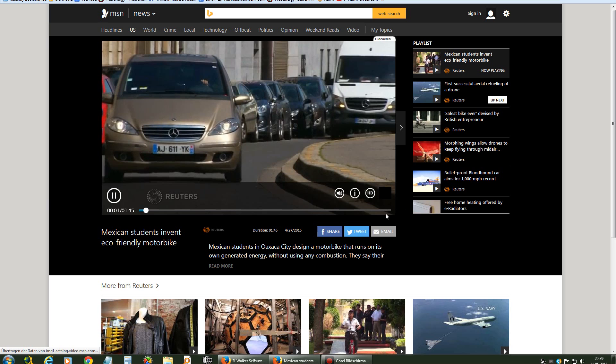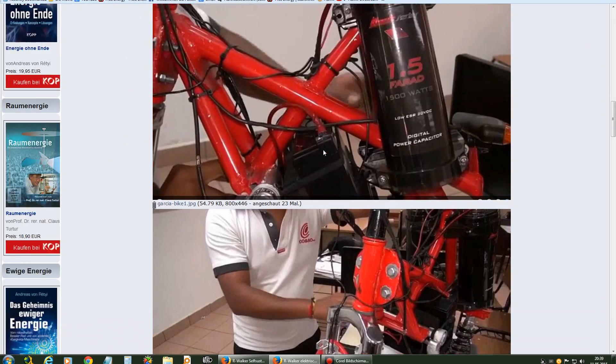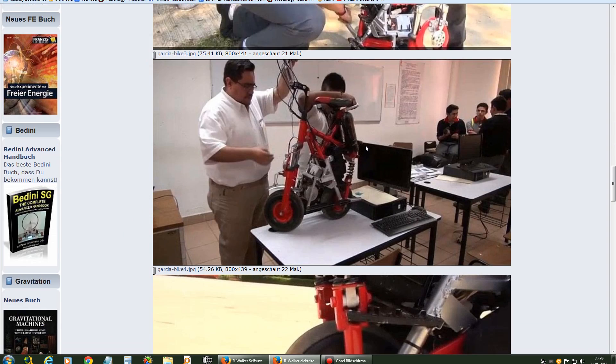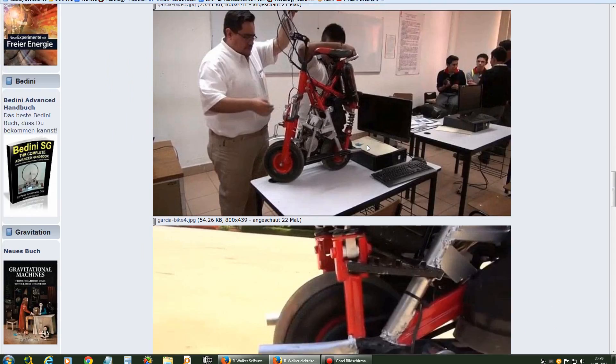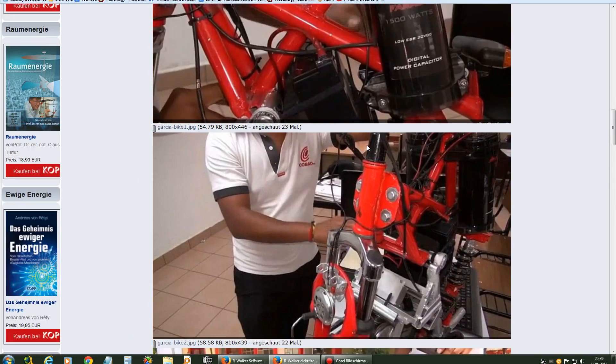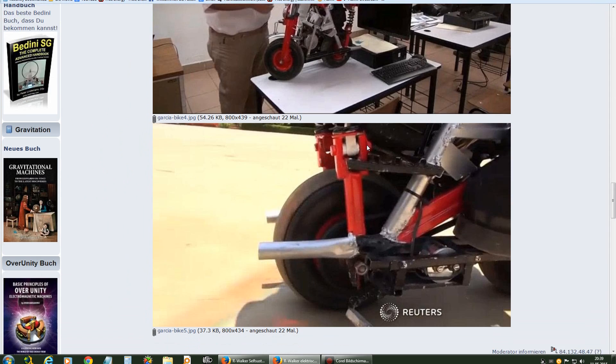That's really true. They have really invented a breakthrough technology, I guess. Just come on over and discuss this technology, and I hope it's not being locked away again in the safes of the oil industry or the military.